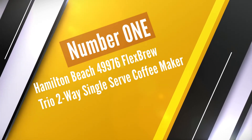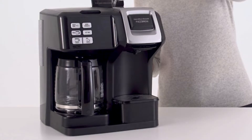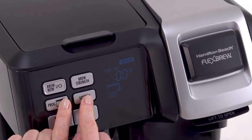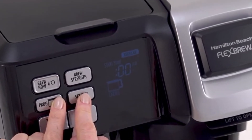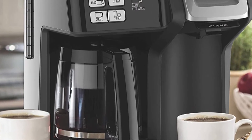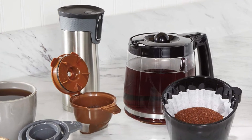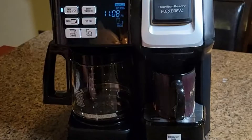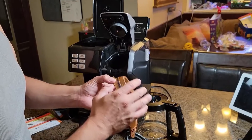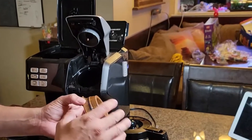Number 1. Most Popular: Hamilton Beach 49976 Flex Brew Trio 2-Way Single Serve Coffee Maker. The Hamilton Beach Flex Brew 2-Way is not just good in price but also offers many features and options at an affordable price. The programmable nature of the Hamilton Beach Flex Brew Drip Coffee Maker is something on a higher level — after 2 hours, the feature automatically deactivates. You can call it the Best K-Cup Coffee Maker because of its use of coffee grounds in K-Cup. The Hamilton Beach Flex Brew is also certified by the SCAA, so the brewing temperature and taste of the coffee is always top of the line.